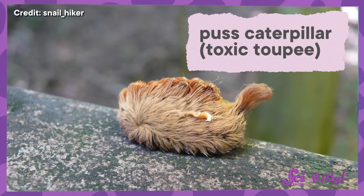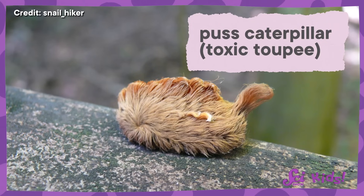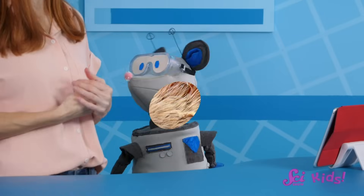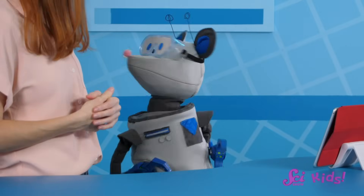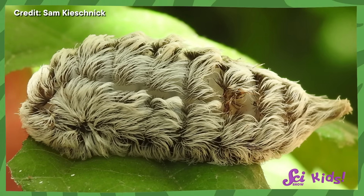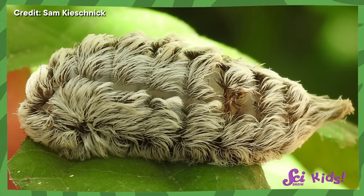And there are other caterpillars who take that toxic hair trick to a whole new level. This one is sometimes called the toxic toupee, because it looks like someone's wig crawling around. I guess they do look kind of cute, but you definitely don't want to touch them. The hairs cause stings that are incredibly painful. Probably one of the worst stings you've ever felt.